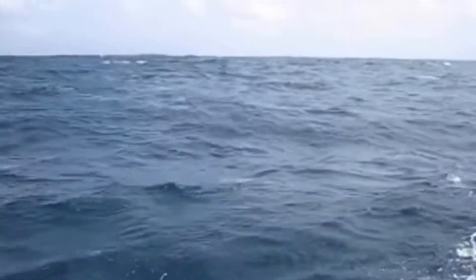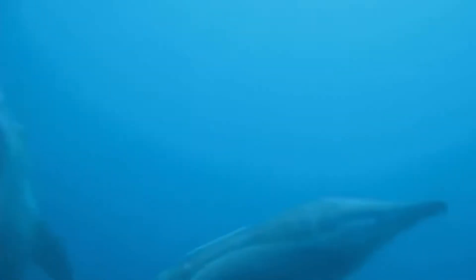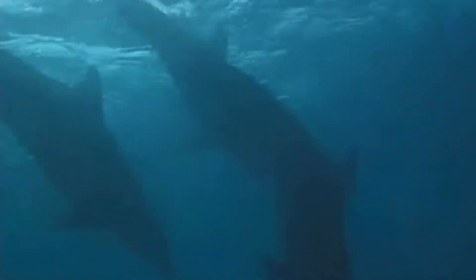The rough-toothed dolphin is a species of dolphin that grows to about 8 feet long and 350 pounds on average, making it a smaller dolphin species when compared to a larger bottlenose dolphin. They are black in color and have dark gray spots on their ventral sides, and often times the spotting is different between individuals.